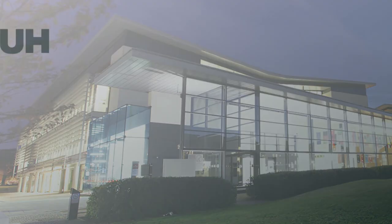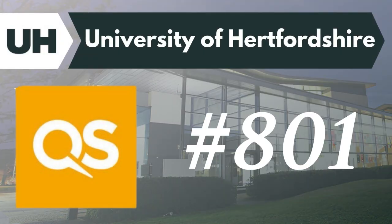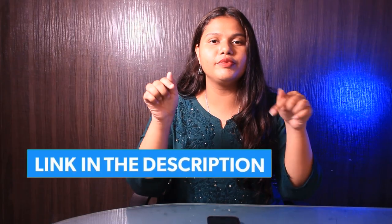The third university is University of Hertfordshire and the university ranks around 801 as per the QS ranking. There is no application fee required during the application and when it comes to the tuition fee, it is around £14,500 per year. The university offers various scholarships such as Goa Education Trust scholarship and many more. For more details, you can check out the link in the description box below.